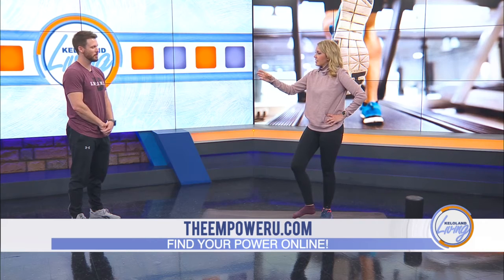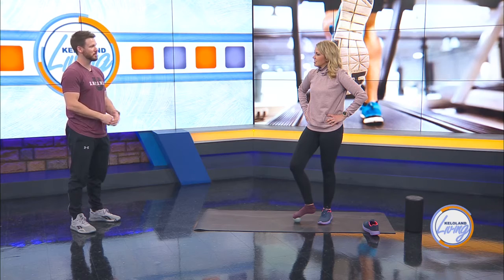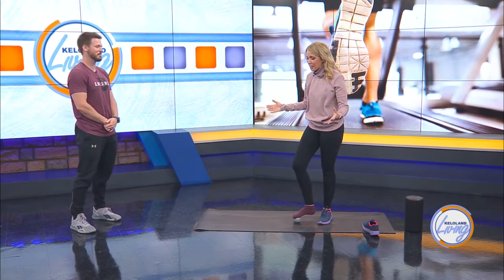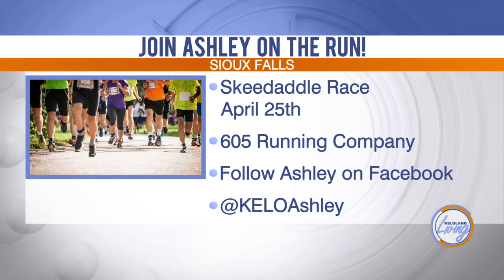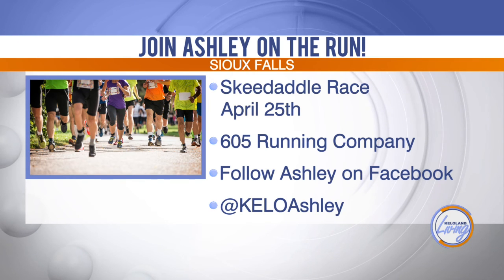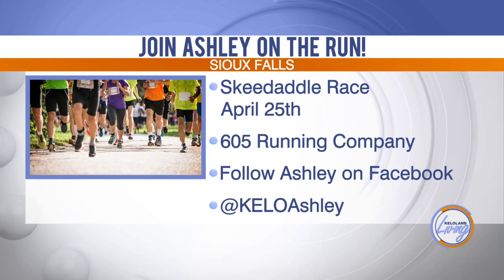The team will be out at race day — my brother-in-law is running and we'll be cheering everyone on. The countdown is on with just 5 days left until the very first half marathon — the Sioux Falls Skedaddle on April 25th. Join in running the race or follow along on social media for this crazy adventure.